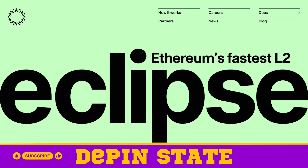Eclipse combines Solana's performance and scalability with Ethereum's security, to get the best of both worlds. You can read more at eclipse.builders. We'll have a little bit more on them later in the show.